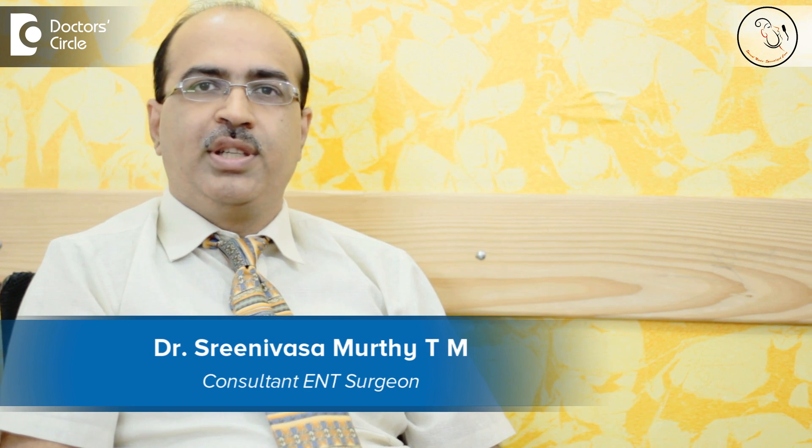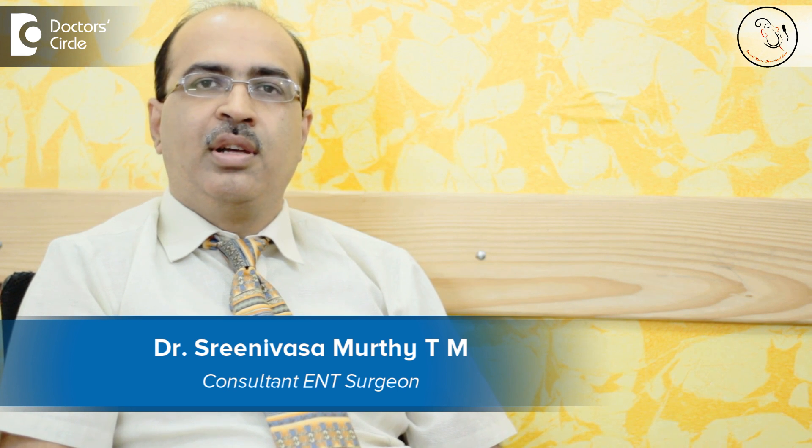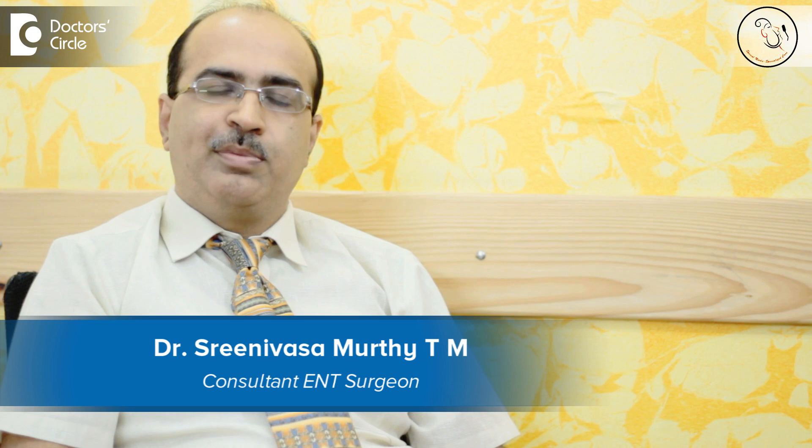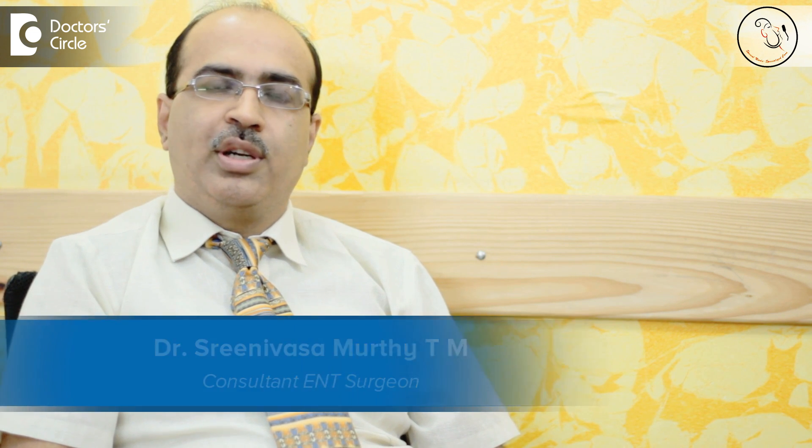Hi, I am Dr. Srinivas Murthy TM, an ENT Consultant practicing at Columbia Asia Referral Hospital Eshwantpur and Srinivas Specialty ENT Center, located at Eshwantpur.